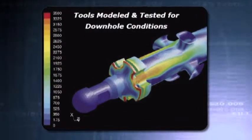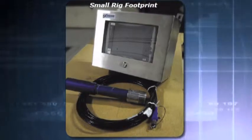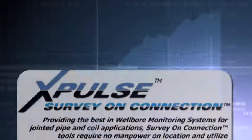At Xtreme Engineering, we know that to you, drilling is about information. Better information, and more of it. That's why we've created tools which are modeled and tested for just the kind of conditions you see on your rigs every day.